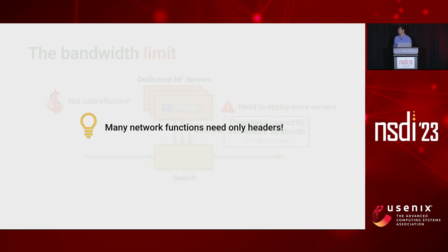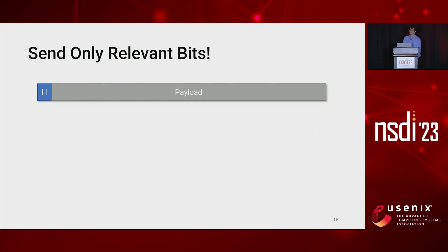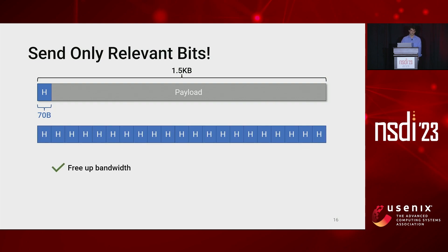Our idea is that since many network functions only need to process packet headers, we can target them by sending only the relevant bits. To intuitively understand the potential of this approach, suppose we have a packet of 1.5 kilobytes with a header size of 70 bytes. If we have a mechanism to send only the header to the NF, we can free up an amount of bandwidth sufficient for sending another 20 headers of the same size. Moreover, in this way, payloads do not pollute CPU caches, leading to a higher cache hit ratio.